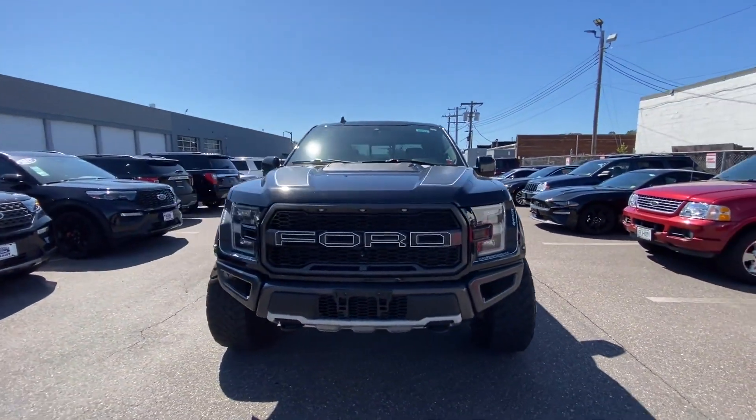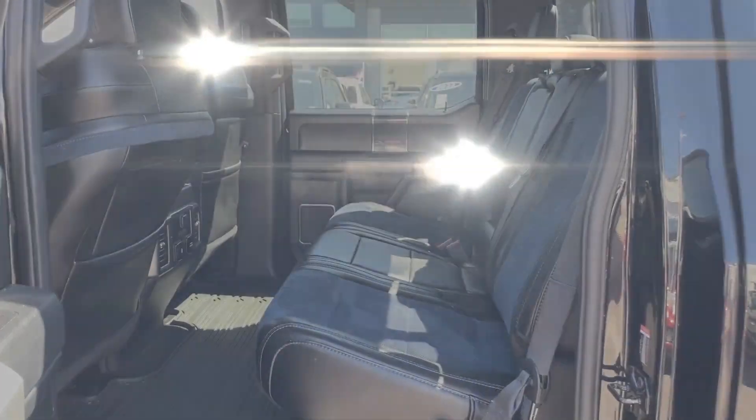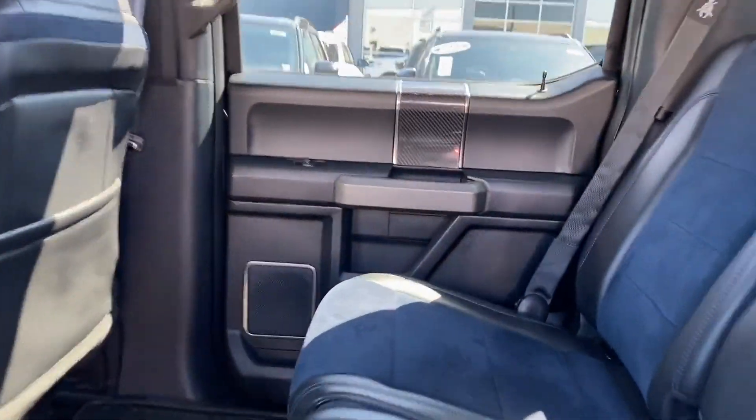Tinted windows, running boards and sidesteps, and power driver's seat. The open road is calling — drive it home today.